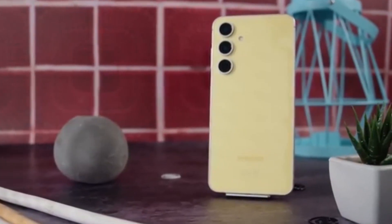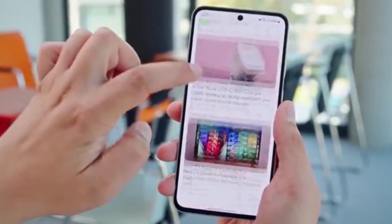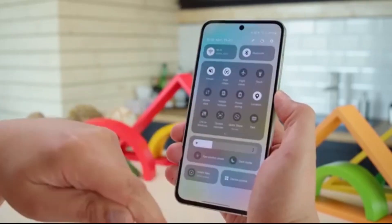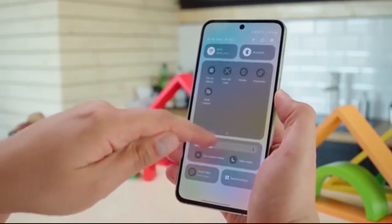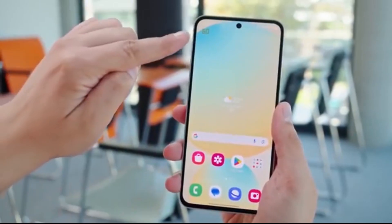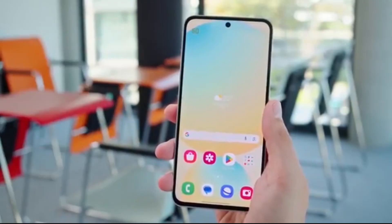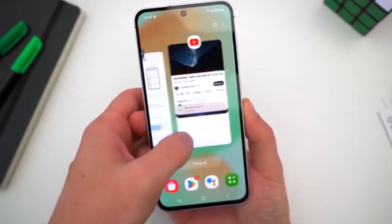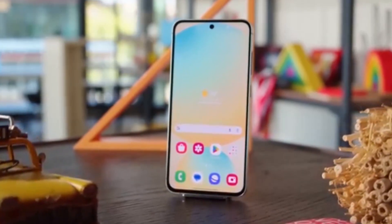What if I told you that your Galaxy phone is about to feel like a whole new device? Samsung is reportedly cooking up One UI 8.5, a huge update based on Android 16, and it's shaping up to be one of the best yet. From smarter AI to smoother performance, this one could make your phone feel like it just left the factory. Here's everything we've learned so far.